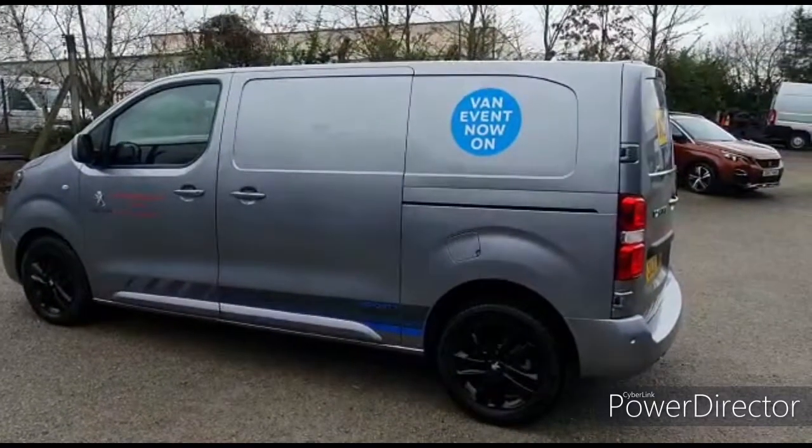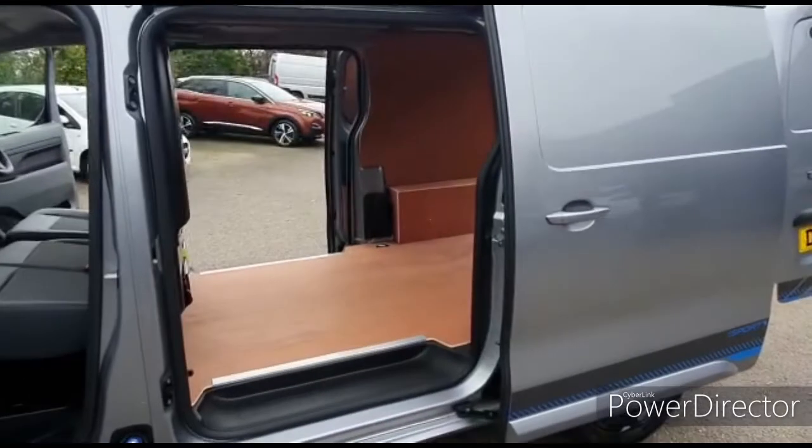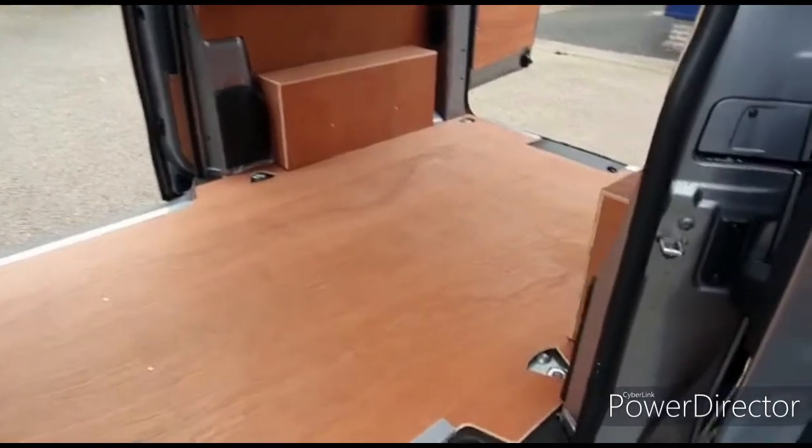Now we'll show you what the interior looks like. It is twin sliding doors, so you get easy access from both sides of the van.